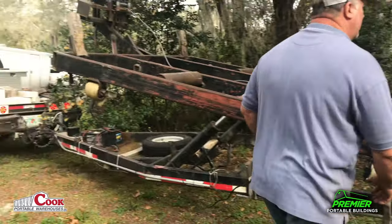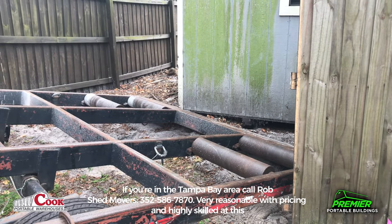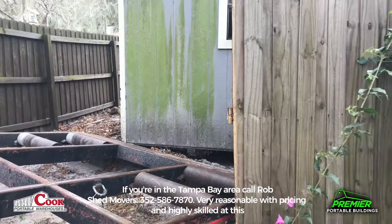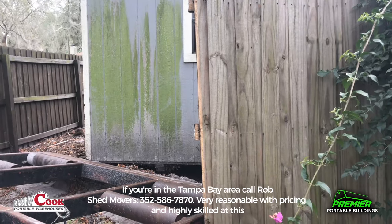Hey guys, welcome back to the channel. I'm going to go over this video with you here. I took a bunch of different clips of these guys moving these buildings — I wanted to give you an idea of how this is done and what my experience was with it.